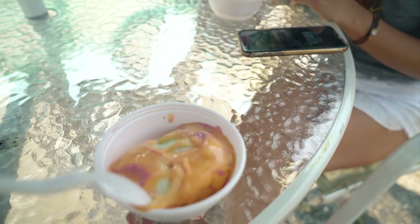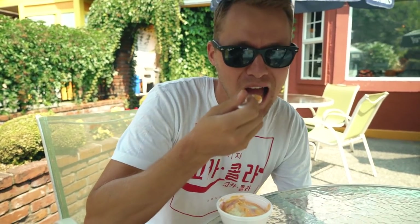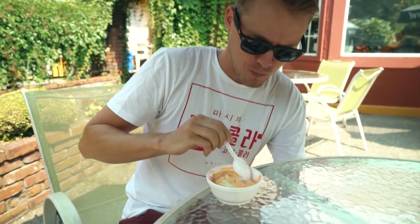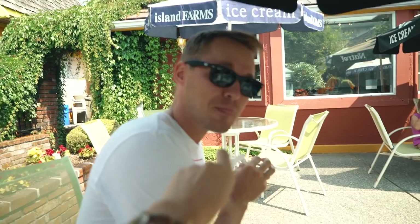How was yours? Looks soft. How is it? It's so bad. You hate it. You don't want this one. Do I want this one? I want to try that one. It's pretty bad. No, the people have spoken. The people have spoken.